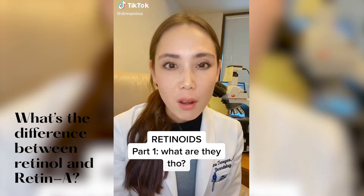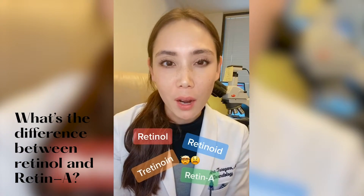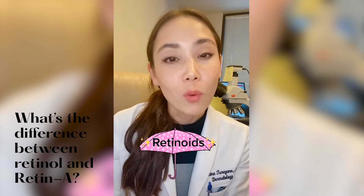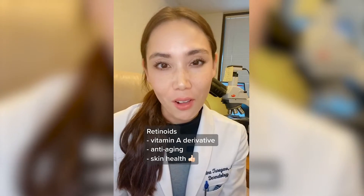What's the difference between a retinol versus a retinoid, or retin-A, or tretinoin? There are a lot of different terms thrown out there. Basically, retinoids is the overarching term. Retinoids are derived from vitamin A and they play a very important role with anti-aging and just overall skin health.